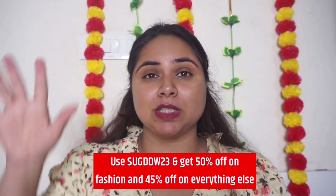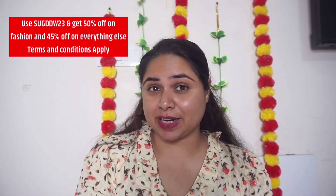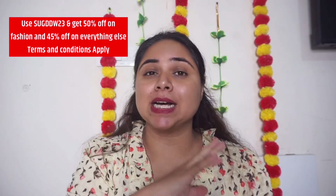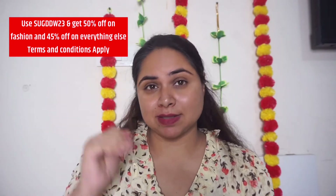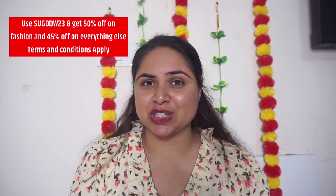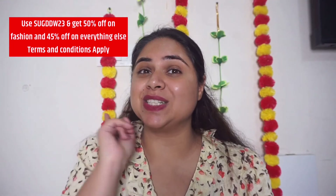That was all the shopping I have done for my daughter for the festive, winter, and wedding season — night suits, jackets, dresses, and tights. All products will be linked in the description. As promised, here is the coupon code — you can use it to get up to 50% off on clothing and 45% off on everything else. Hurry up, this sale is valid till Diwali! I'm sure once you shop from FirstCry, you'll keep going back. Let me know any questions in the comments — I will reply. Coming up with another video very soon, till then take care, bye bye!